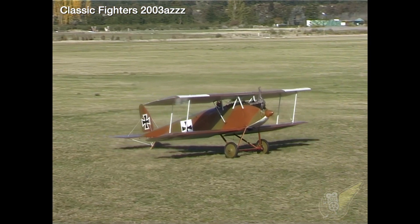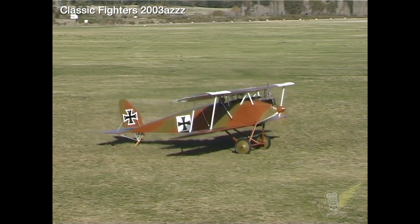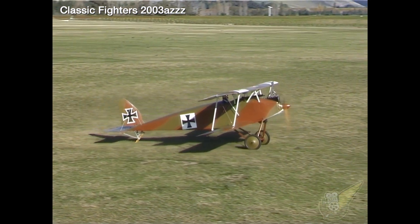More commonly associated with the production of two-seater aircraft, Halberstadt produced this design in 1917 as a successor to their D2 and D3 models.